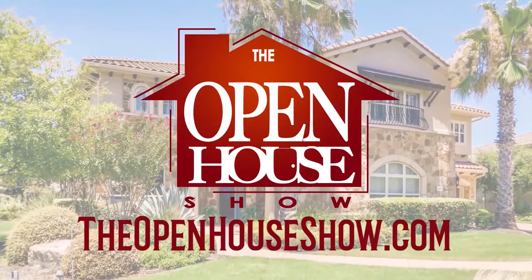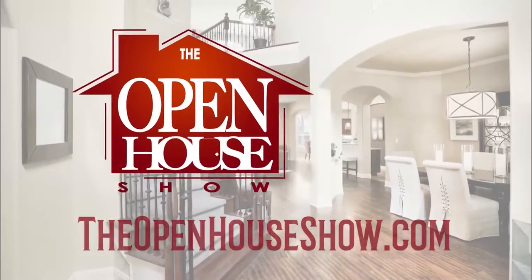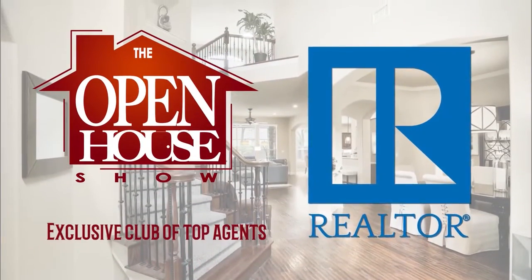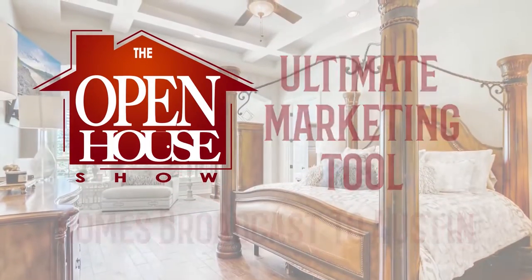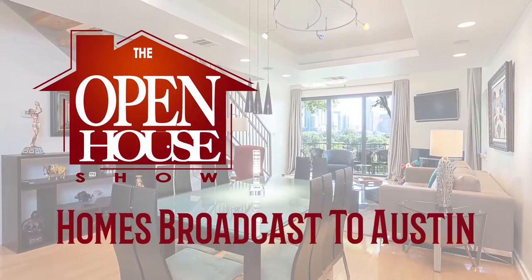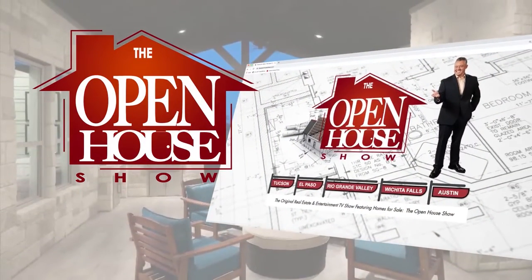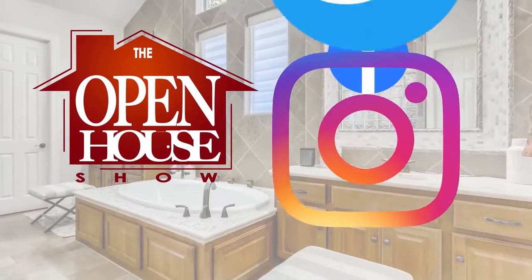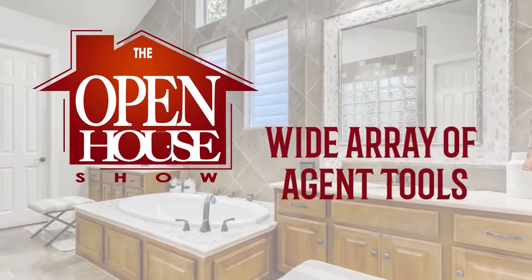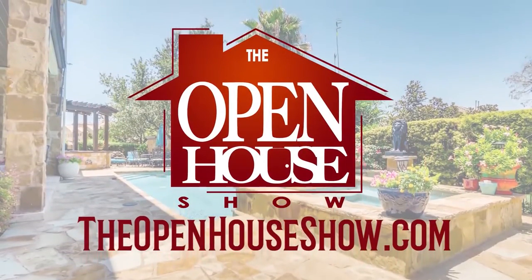Are you a professional realtor who goes above and beyond to sell your clients' homes as quickly as possible? Join The Open House Show's exclusive club of top agents. The Open House Show is your ultimate listing and marketing tool. In addition to broadcasting throughout the Austin area, The Open House Show is a multi-level marketing system with homes promoted on TheOpenHouseShow.com, Facebook, Instagram, and Twitter. You'll also receive a wide array of agent tools. Contact us at TheOpenHouseShow.com.